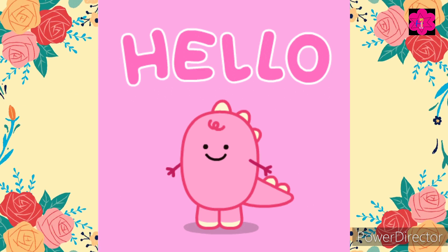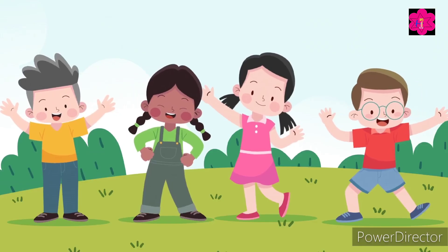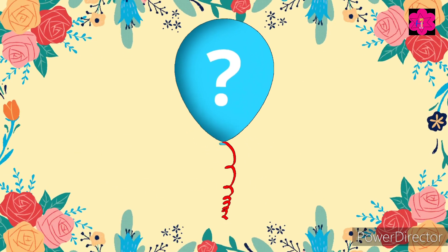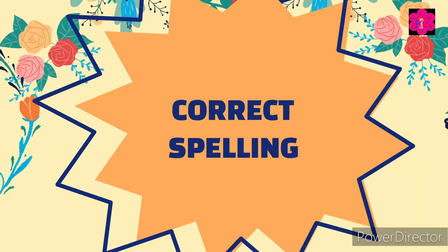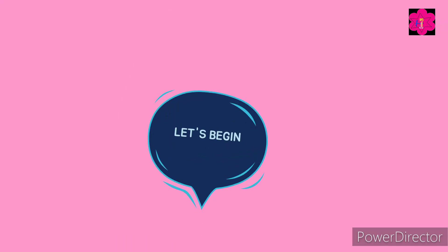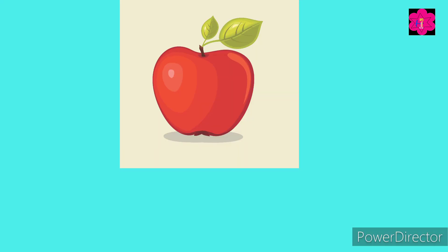Hello kids, are you ready for today's challenge? You have to guess the correct spelling of fruits in five seconds. Let's begin! What is this? Yes, this is an apple and you have to guess the correct spelling.